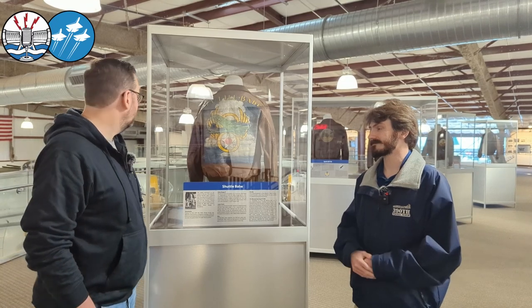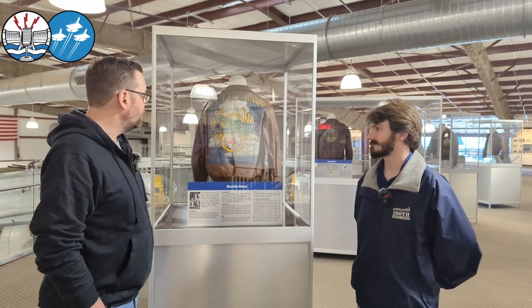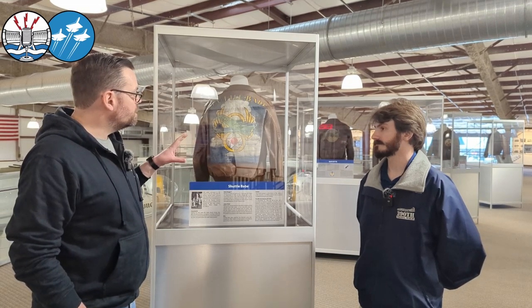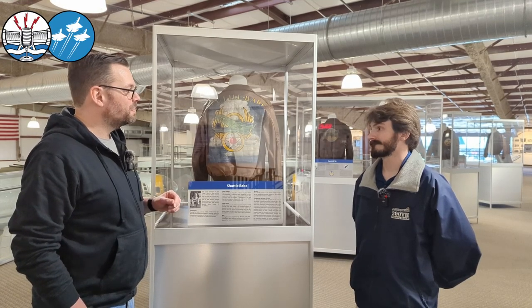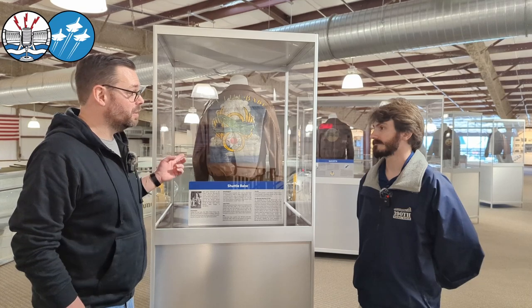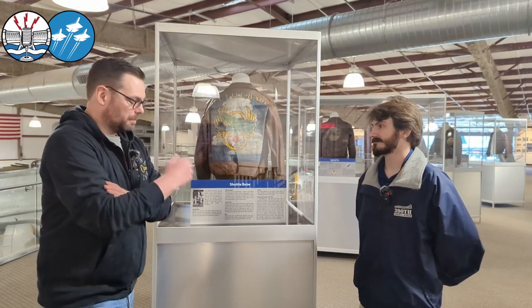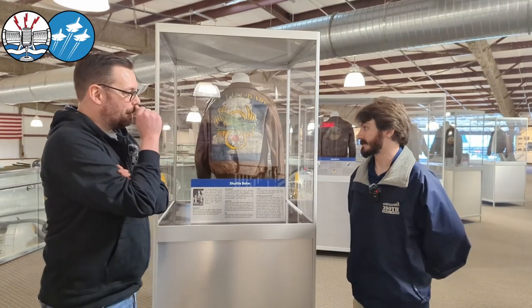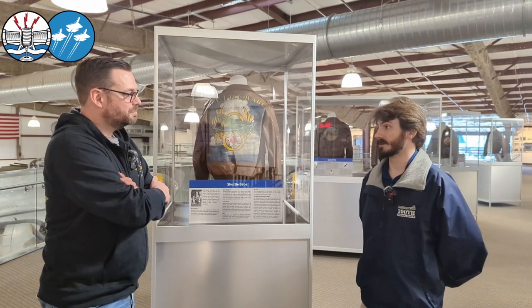These artifacts here in the cases — the A2s — first time I saw them, it sort of struck me. I just walked down the photos and then you turn around and see the jackets, and you realize I couldn't fit in one of those, which just reminds me that these chaps were not me. These were pretty young guys and pretty small guys, especially if you were going to be in the ball turret.